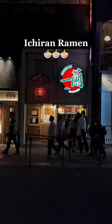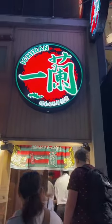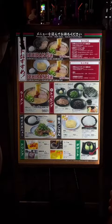Ichiran is the number one ramen in Japan, so of course I had to try it out to see what the hype is about. We went to this Nagoya location and surprisingly, there were no long lines.